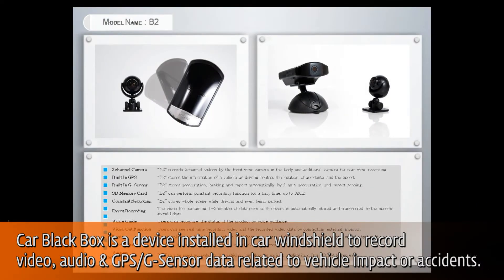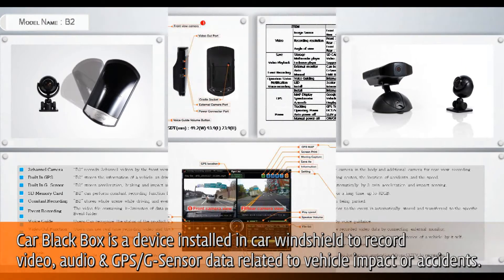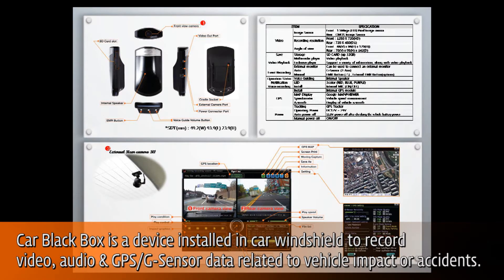The term generally refers to a simple, tamper-proof, live-ride memory device similar to the Black Box found on airplanes.